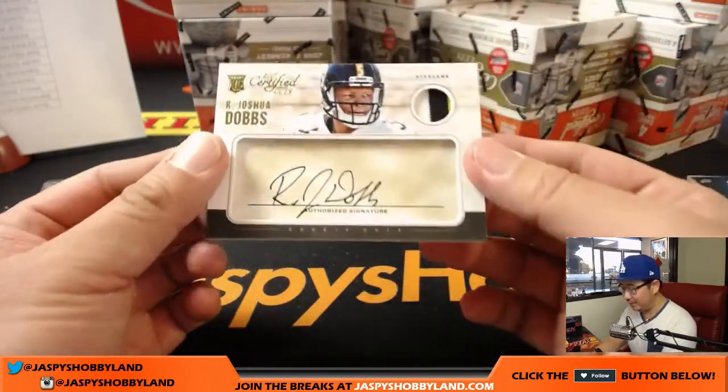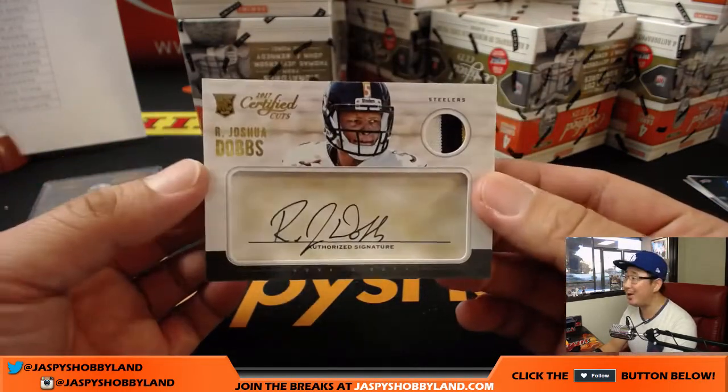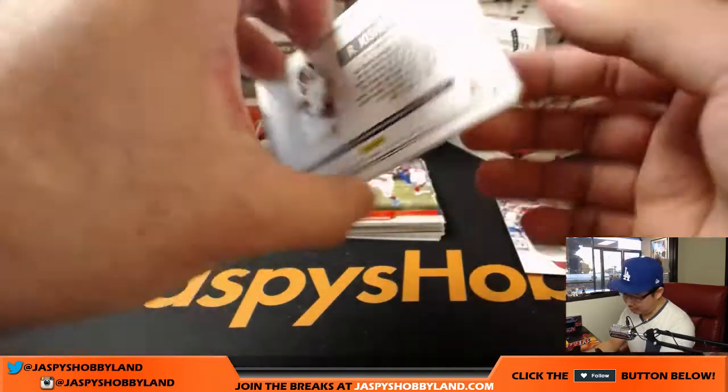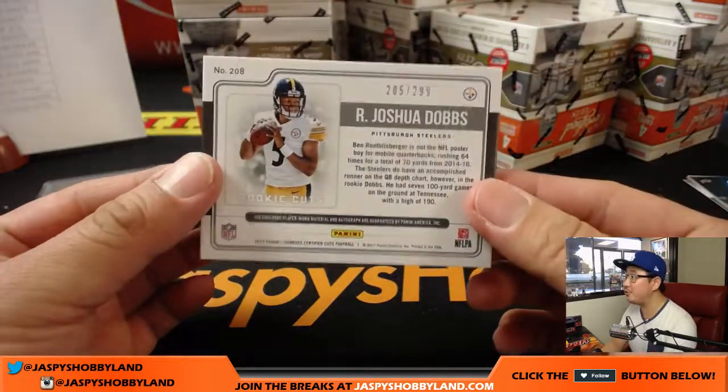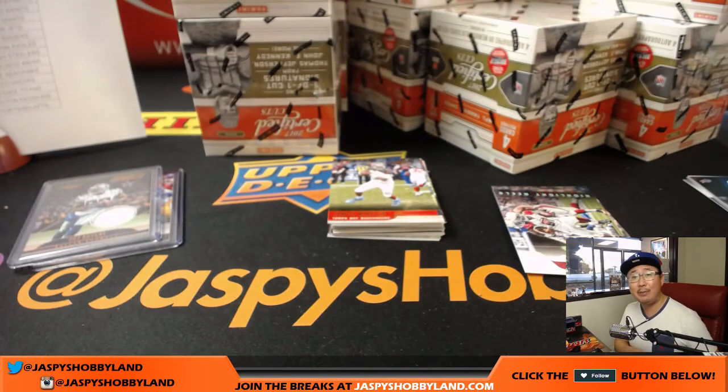205 out of 299 — I like this look. Rookie Cuts — just kind of mimics that cut auto look, with a nice patch in that corner too. 205 out of 299, Rookie Cuts autograph, heading out to Adam Kupperman and the Steelers.